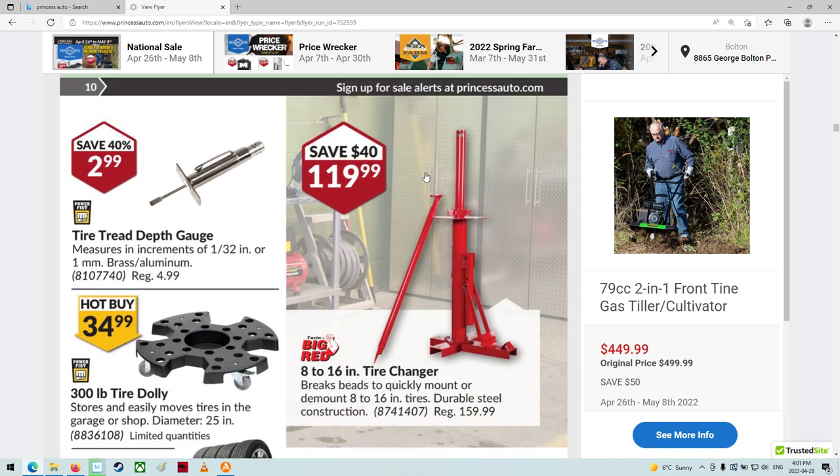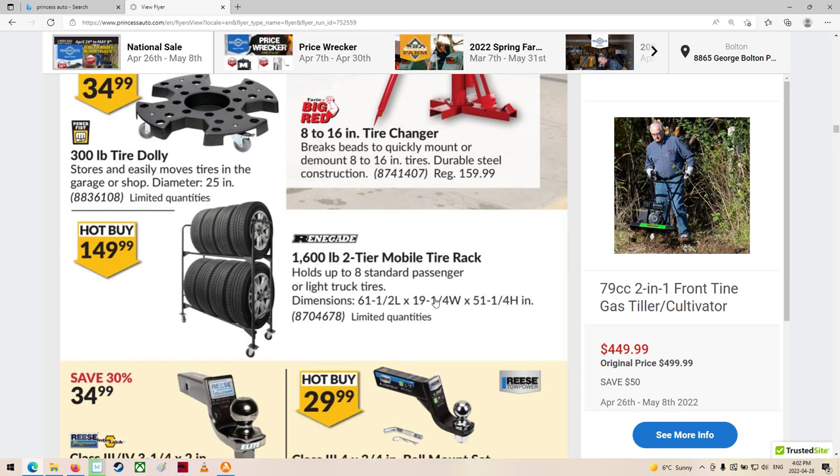Tire changer, eh? That might not be too bad of a deal. You really got to mount these down to something like a cement floor because you're reefing on these things — you don't want it coming off on you.